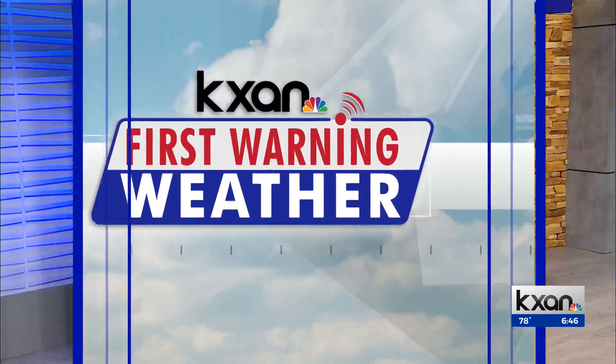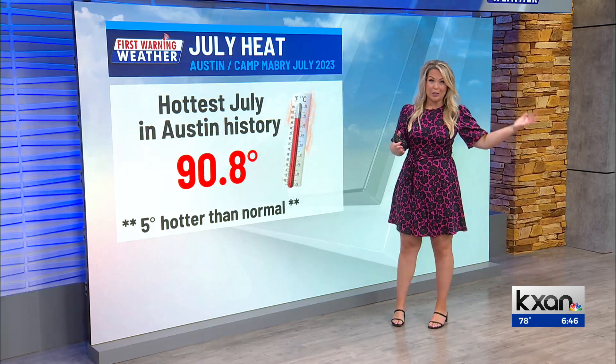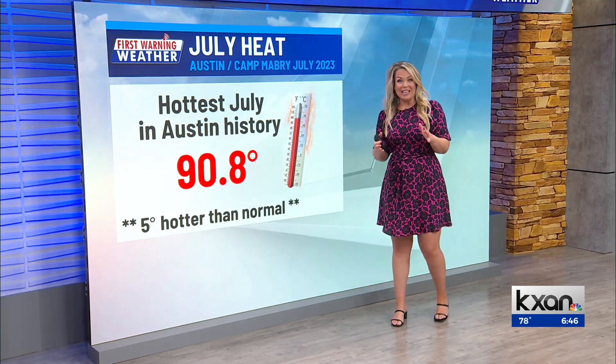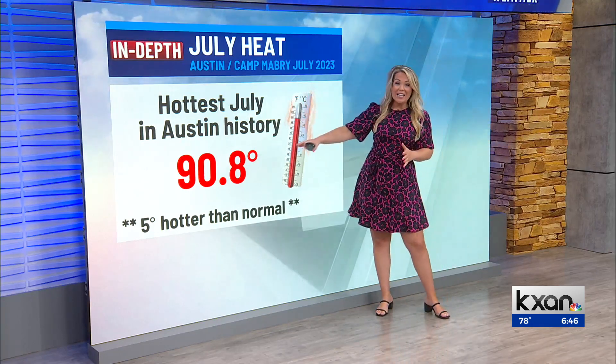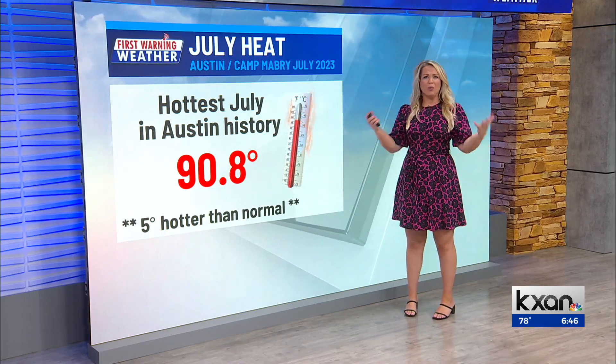We're coming off the hottest July on record here in Austin. In fact, we did two years in a row. Last year was the hottest on record, beat out this year by quite a bit. 90.8 was the average temperature last month — that's 5 degrees hotter than a normal July.